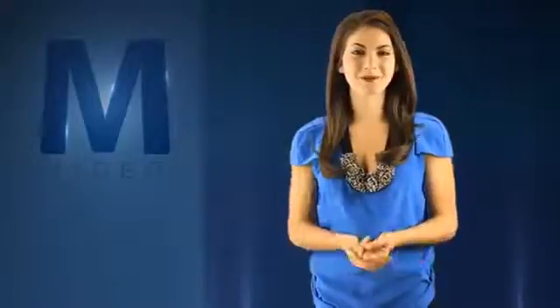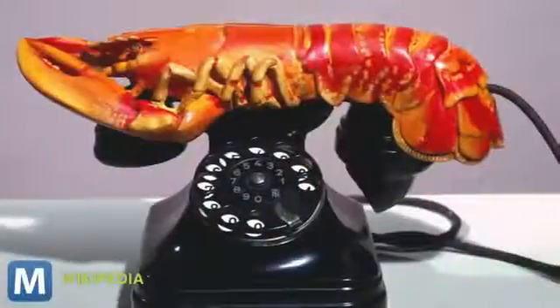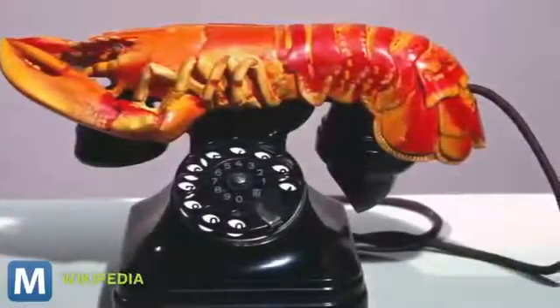Believe it or not, the idea is not an original concept, but rather a realization of one artist's dream. Way back in 1938, Salvador Dali created a piece known as the Lobster Telephone, except his version used a rotary telephone and a lobster earpiece. Now, Australian designer Elliot Gorham has brought that work of art to the 21st century.